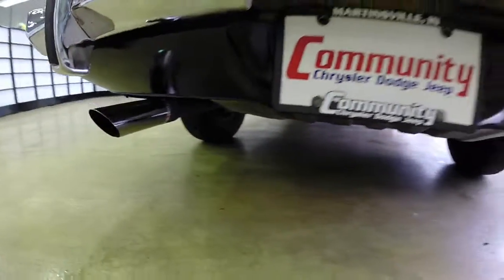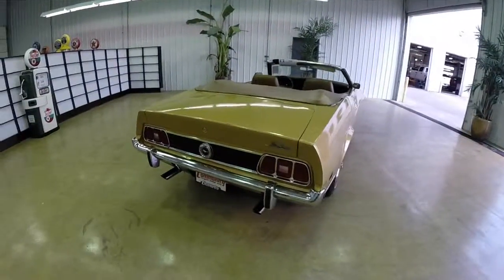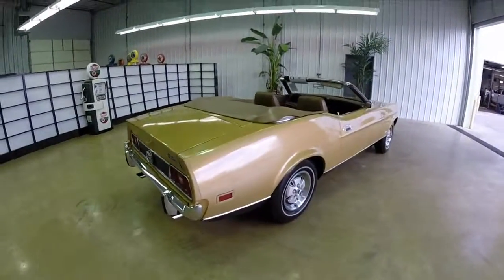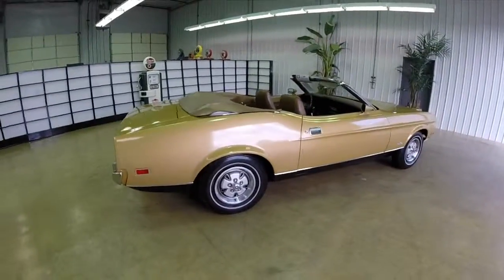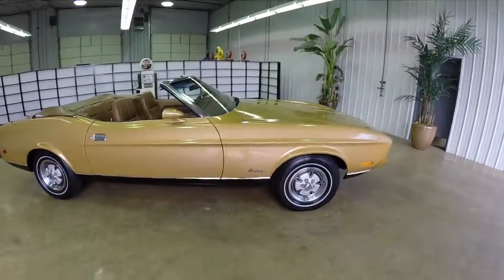Overall, the body is in really good shape and the interior is immaculate. The vehicle drives good, runs good, and runs smooth. As you can see, it still has the factory tonneau cover for the convertible top — those usually end up missing and this one is still here.